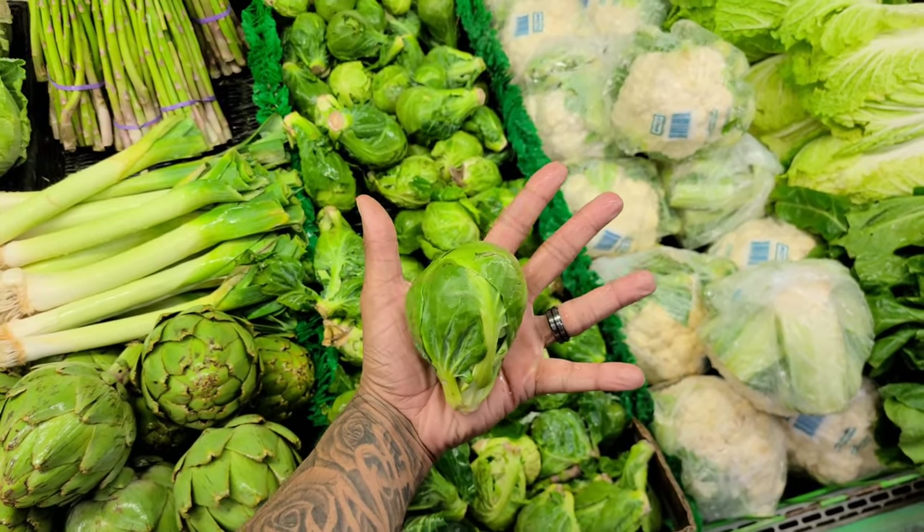Y'all, have you ever seen a Brussels sprout the size of your hand? Chicken on there, girl. If you don't throw that chicken on there, just say — and let it go.